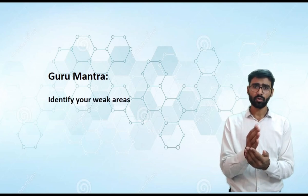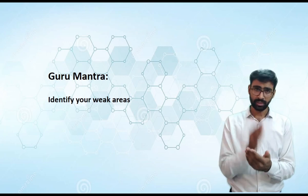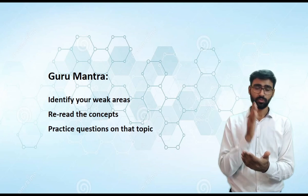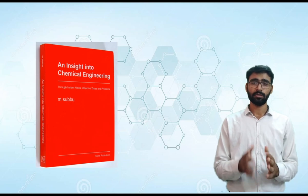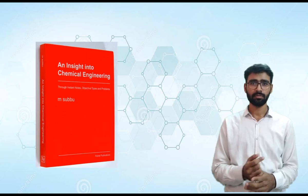Start solving the subjective questions before year 2000. You will come across questions where the concept is new to you. Identify those parts where you are weak or didn't study during your reading phase, reread them, and then practice them. This is the cycle you have to repeat: identify, reread, and practice. A good recommendation for subjective questions is msubbu — you can Google 'msubbu free PDF' and get it online.